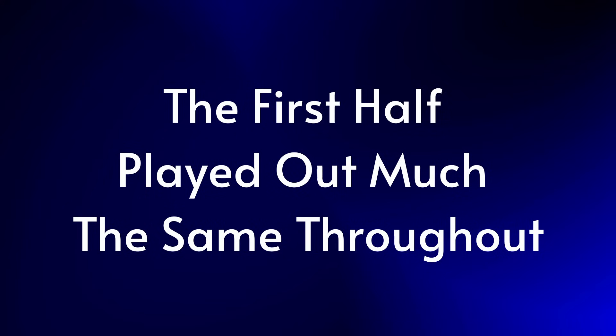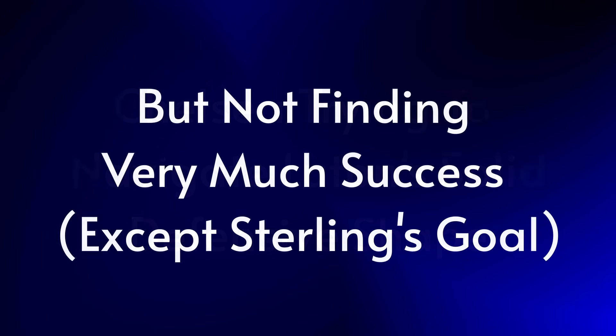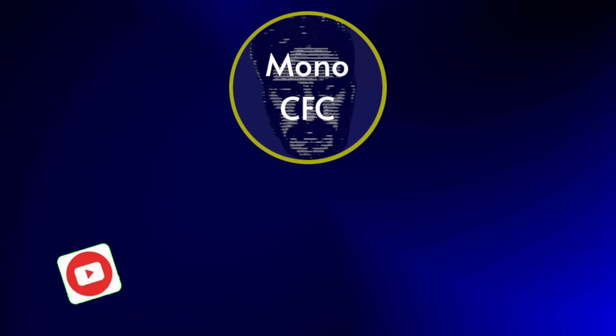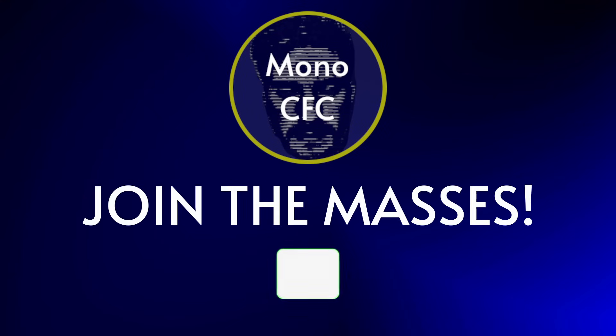The first half played out mostly the same for the majority of the 45 minutes — Chelsea trying to find a way past a solid Luton bastion, chipping their armour with one goal but not able to totally break it with more. This certainly changed in the second half. If you're enjoying the content and want to see more, please consider subscribing to the channel.